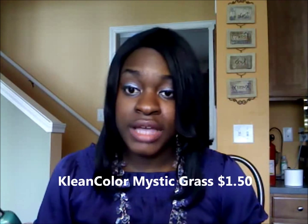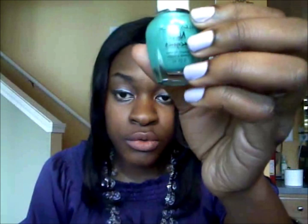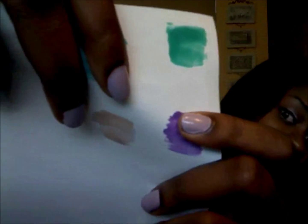My first nail polish is from Clean Color — spelled with a K — and it's a very inexpensive polish, it only costs $1.50. You can get it at your local beauty supply store. It has a turquoise, greenish look to it. Since it isn't an expensive nail polish, you probably want to use a really nice quality top coat like a no-chip top coat, because it's gonna chip in like two to three days if you don't.